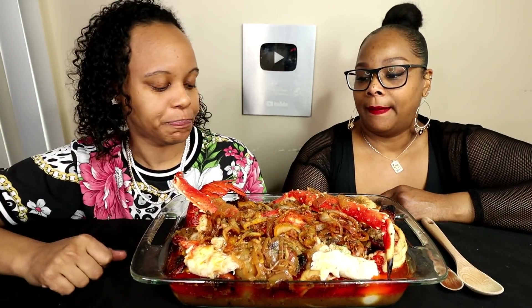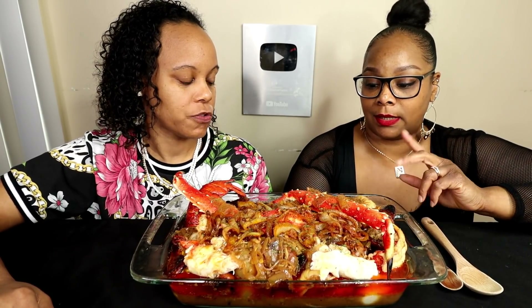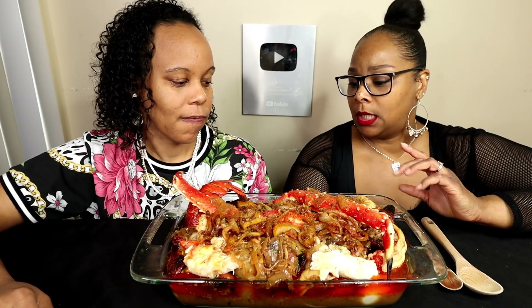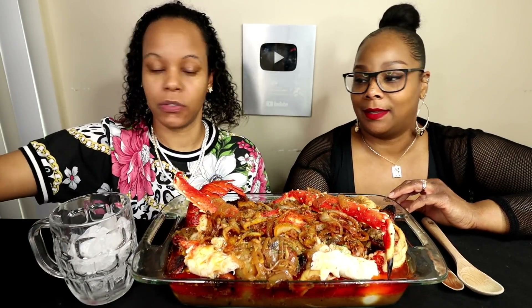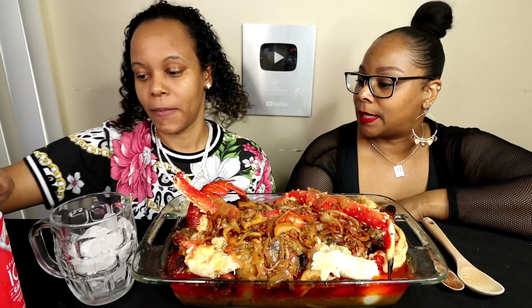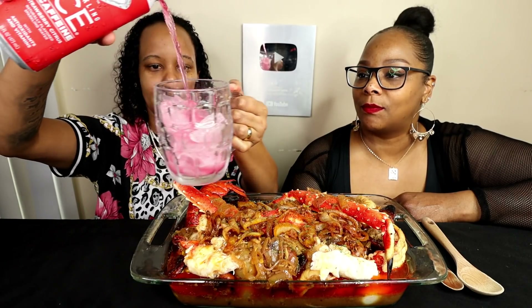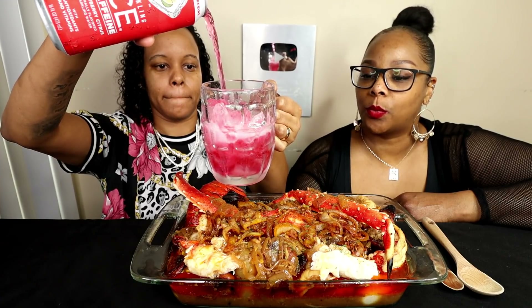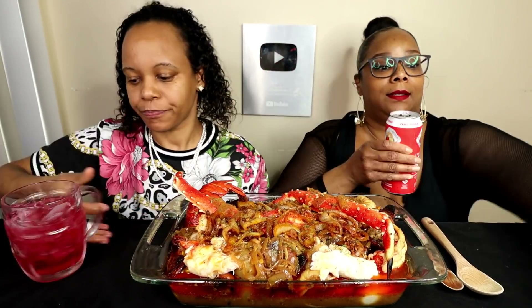Let's get into the video. This is a de-shell seafood boil — even though you see the shells here, it's mostly these shells. We have king crab, lobster, sausage, giant shrimp, scallops, corn, potatoes, and boiled eggs. I'm trying to figure out my strategy for not being messy.